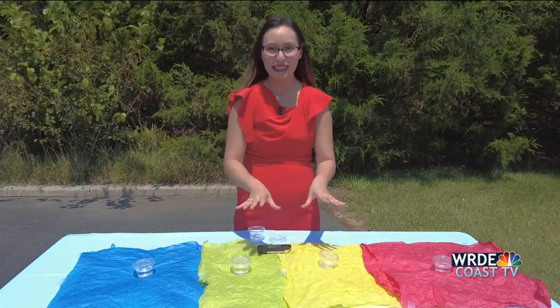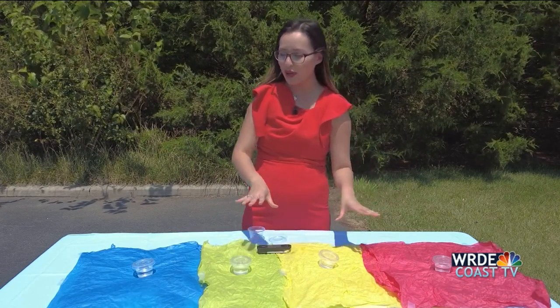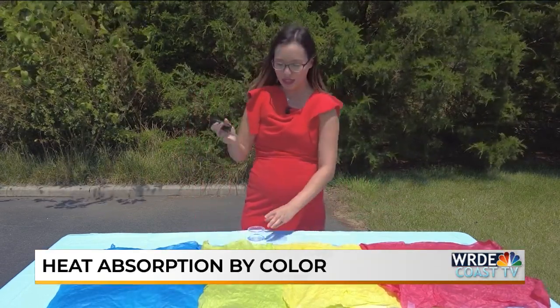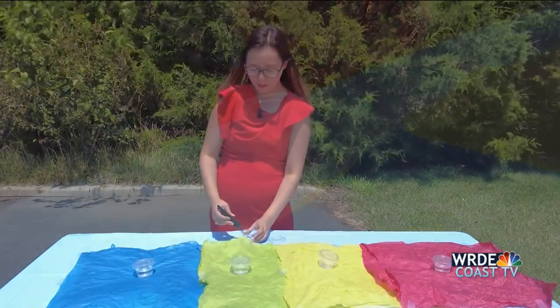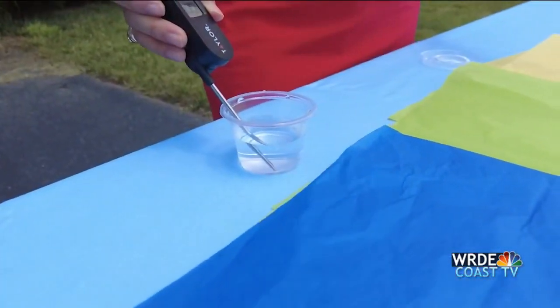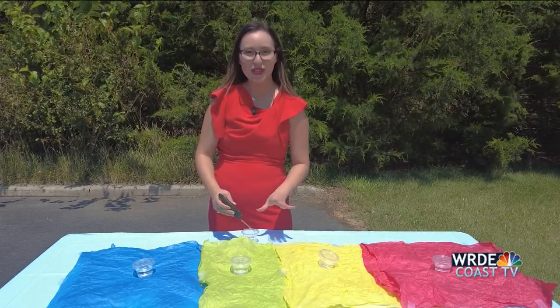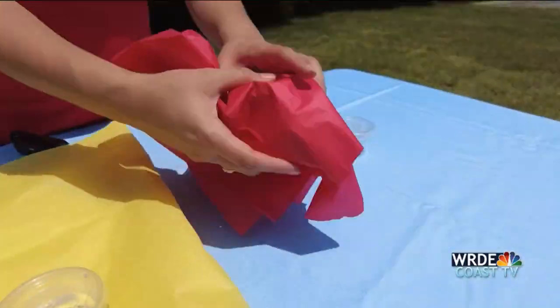With a simple experiment you can even do in your backyard. Each one of these cups contains the same amount of water, and I'm going to go ahead and just start taking our starting temperature from our control cup. That starting temperature is 98.8.